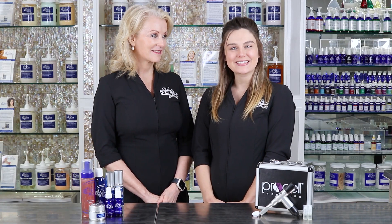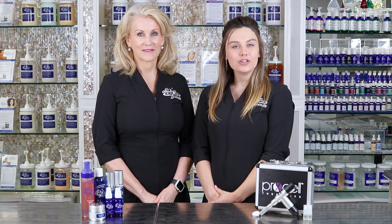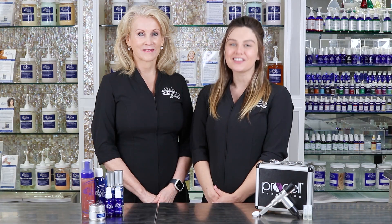Hello gorgeous! Welcome back to another beautiful day here at Skin Blends. Today we will be talking about microneedling, which is a collagen induction therapy that our clients at Skin Blends love.